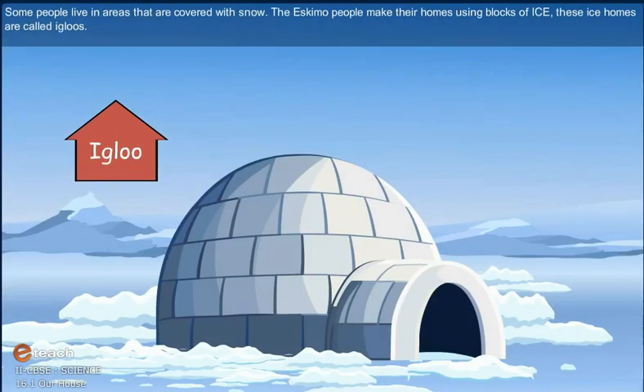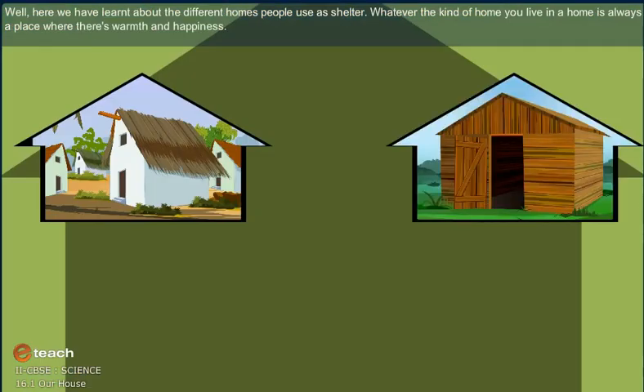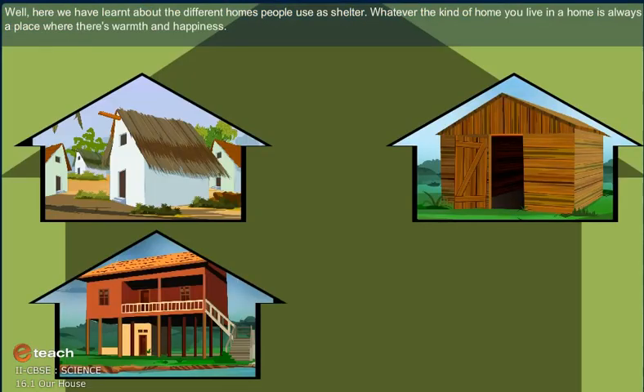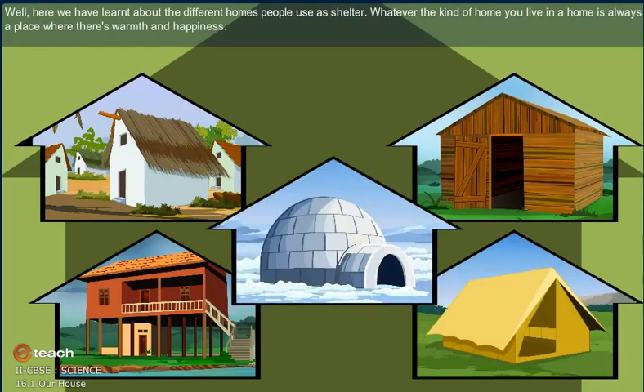Some people live in areas that are covered with snow. The Eskimo people make their homes using blocks of ice. These ice homes are called igloos. Here we have learnt about the different homes people use as shelter. Whatever the kind of home you live in, a home is always a place where there is warmth and happiness.